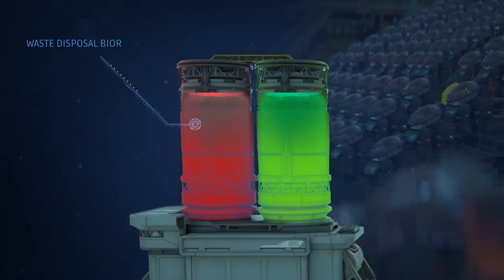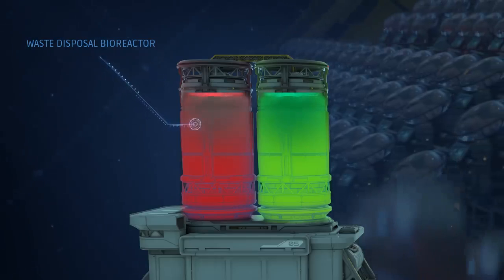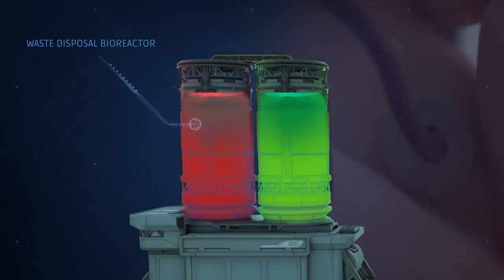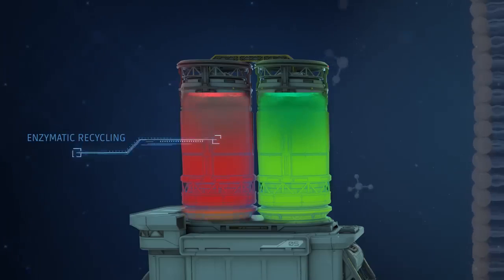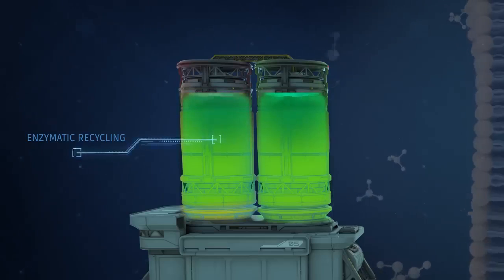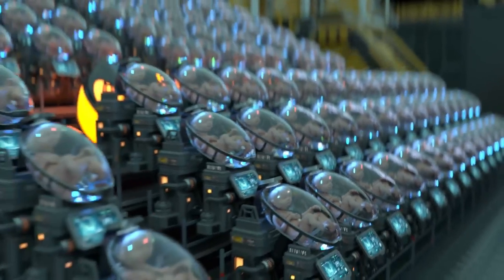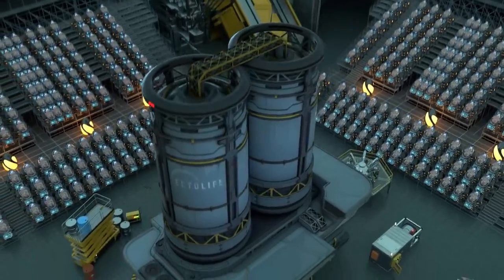The second bioreactor is designed to eliminate any waste products produced by the babies. The artificial umbilical cord helps the babies release their waste products into the second bioreactor. With the help of a delicate layer of engineered enzymes, the second bioreactor can recycle waste products and turn them back into useful nutrients, ensuring a steady and sustainable supply of fresh nutrients to your baby.